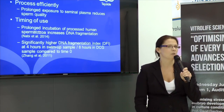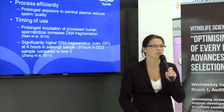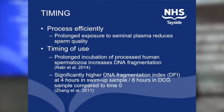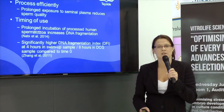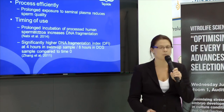There are two points about timing. First, it's really important to quickly and efficiently prepare your sample following production, because the longer that sperm are exposed to seminal plasma, the more negative the effect — both in terms of sperm quality and sperm function. Second, think about when you're going to use your sperm sample, because following preparation the longer time goes by, the greater your DNA fragmentation. Certainly by 4, 6, or 8 hours, you'll see a significantly higher DNA fragmentation index compared to time zero, depending on which method you've used.